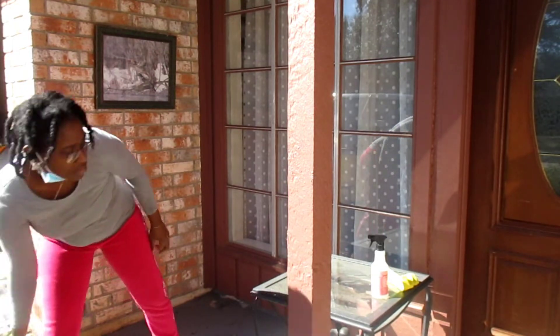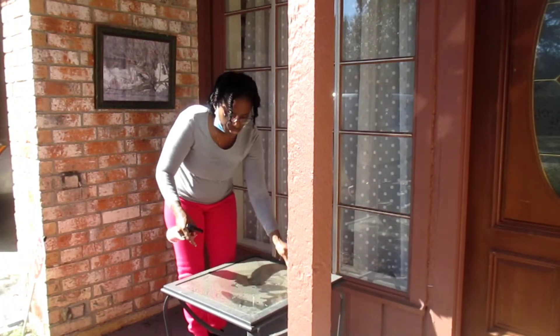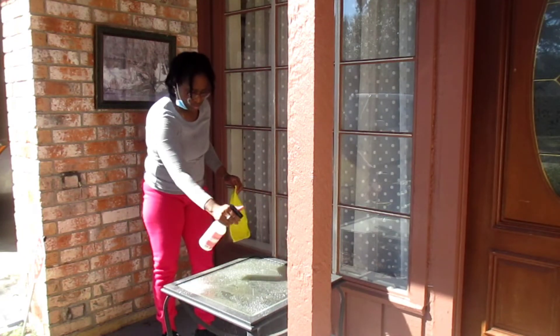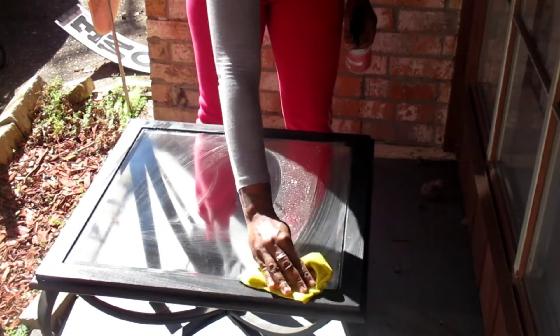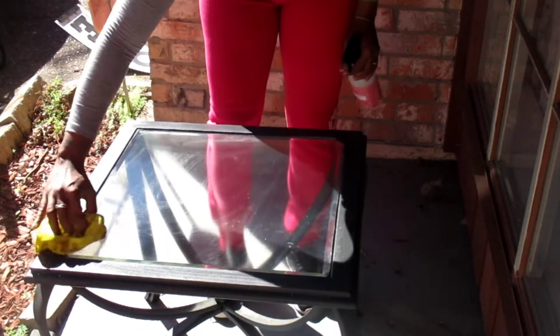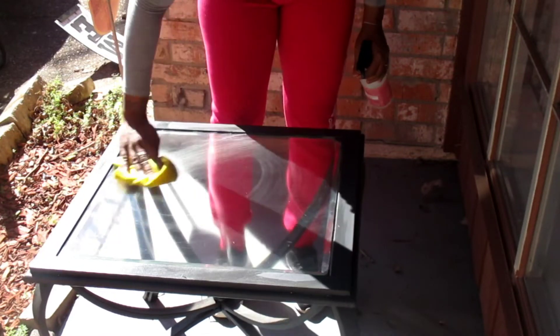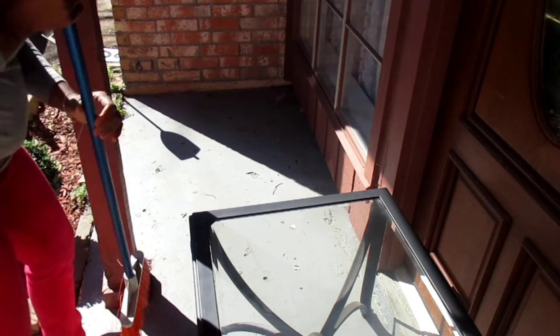I brought some of my plants that I had in the backyard to the front because I felt like they needed a change of scenery. This table collects so much dust — it is just always so dusty. I'm using the Mrs. Myers multi-surface cleaner in the peppermint scent to get it all clean and smelling fresh, and I'm going to sweep up this area because it really needed to be swept.